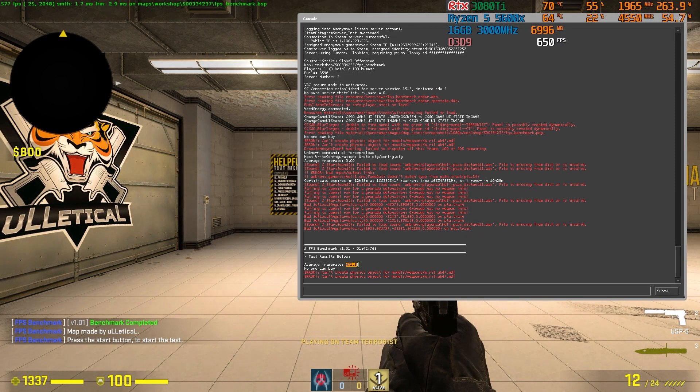Here you can see on the stock GPU setting, I get a frame rate of 471.